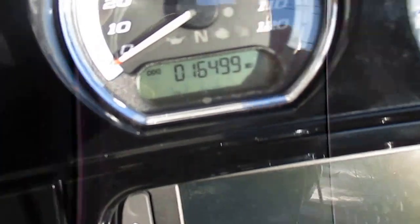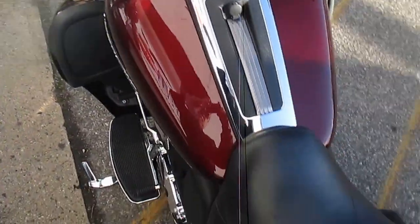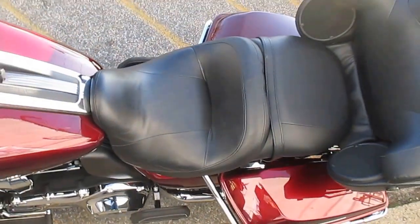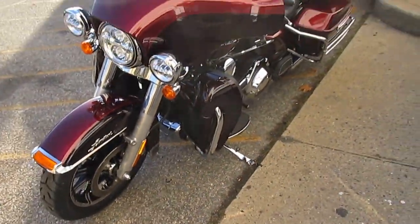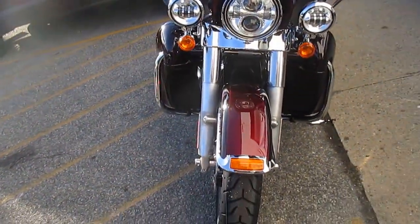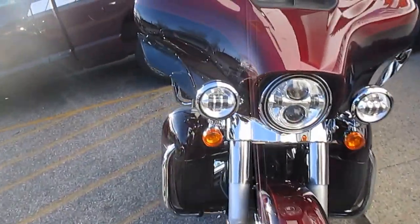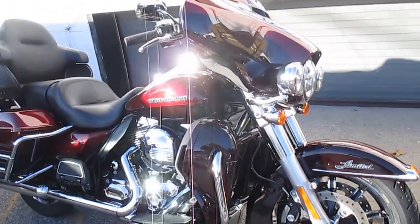Let's take a peek at the miles. That is a good-looking bike. Daymakers from the factory.